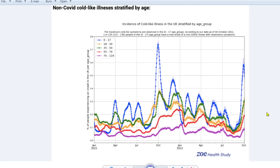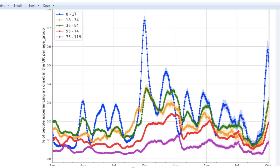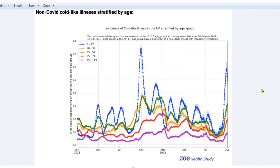This is a non-COVID-like illness stratified by age. We see here that the younger age group are catching the colds, socializing and at school, and they're bringing it home to the next generation. There is the parental generation in green, 35 to 54. So this is the common pattern that we see — children catch it socializing and then spread it to the rest of us. That's a non-COVID cold-like illness stratified by age.